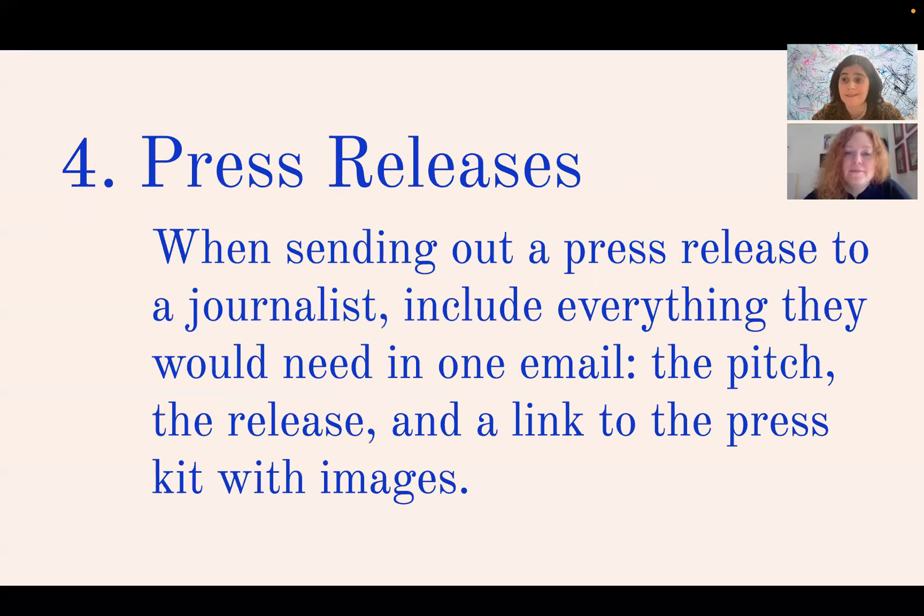Four: press releases. A whole complex of documents is needed to support a press release, but when you're sending it out to a journalist or an editor, make it as easy for them as possible. That means including everything they need in one email: the pitch describing the project briefly, the release itself, and a link to a press kit with images that are clearly organized and labeled.